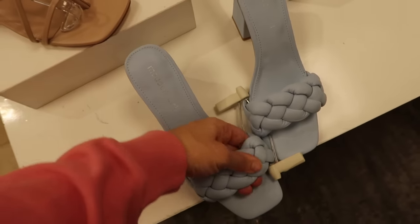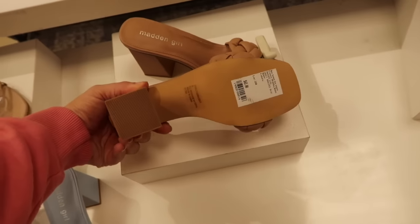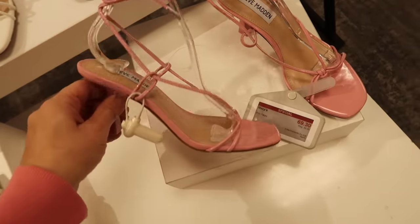Also seeing these for the first time from Madden Girl — they have a square toe, braided strap, and chunky heel. Available in blue and brown, normally $65.